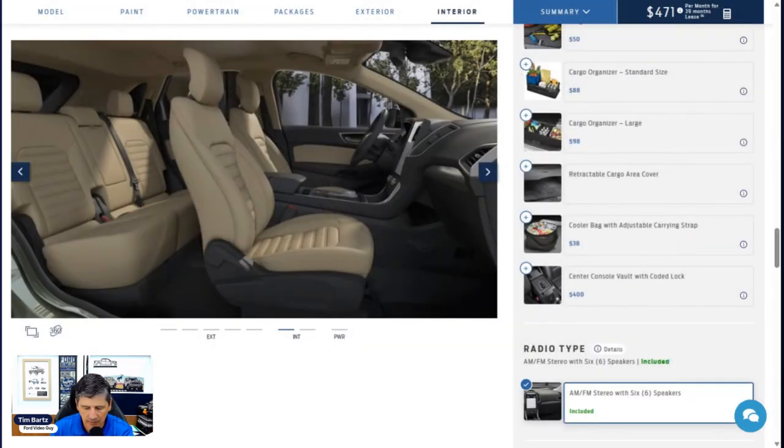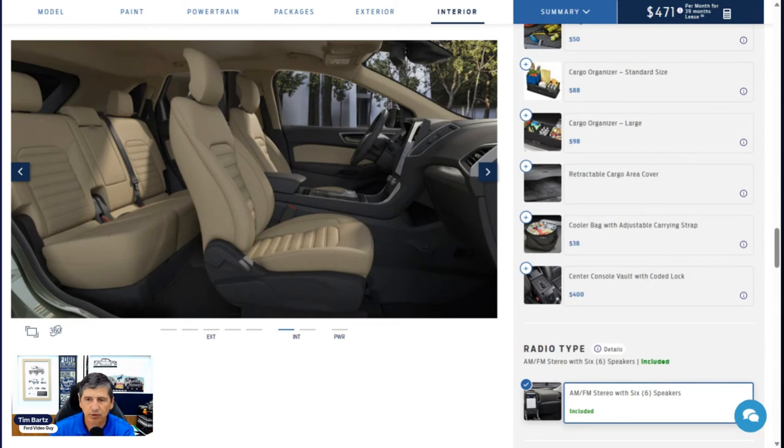That covers all dealer-installed options. For dealer-installed items, I recommend considering getting them afterward since you can install most yourself. The console vault is a convenient exception where dealer installation makes sense. A benefit of ordering through the dealer is you don't pay for shipping on those items. On the Edge, most dealer-installed options shouldn't delay your build from getting scheduled and produced.